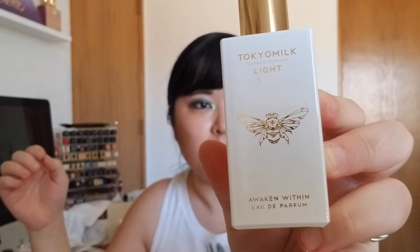This one is Tokyo Milk Light in Awaken Within — part of me bought it because of the bee on the front. I love anything with bees. Tokyo Milk is one of those lesser-known independent brands. They have a lot of darker, muskier scents and I got the light one that appealed to me most besides the bee. It's supposed to be a bright burst of citrus and sky, sweet orange blossom, jasmine, and neroli. But it's actually creamy and a little musky — not really the fresh bright citrus scent I was hoping for. It's warm and musky, so I don't tend to wear it much.